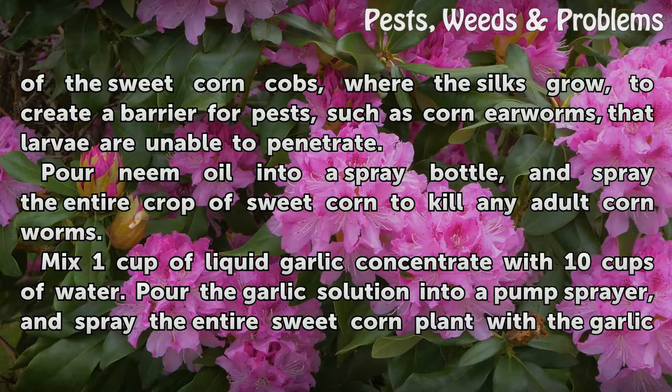Pour neem oil into a spray bottle, and spray the entire crop of sweet corn to kill any adult corn worms.